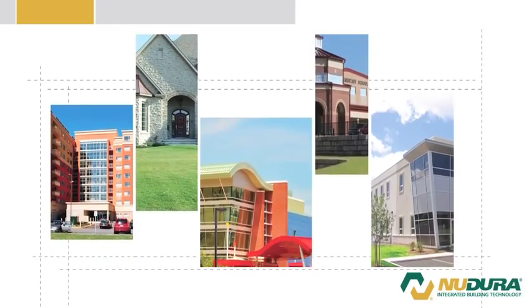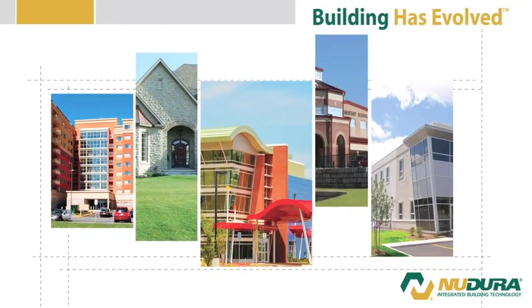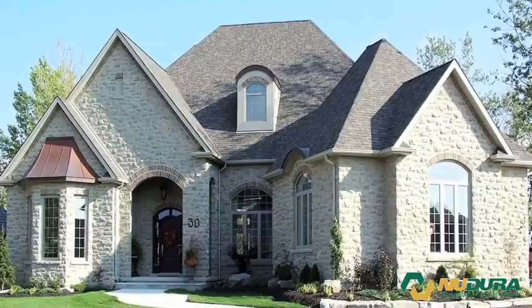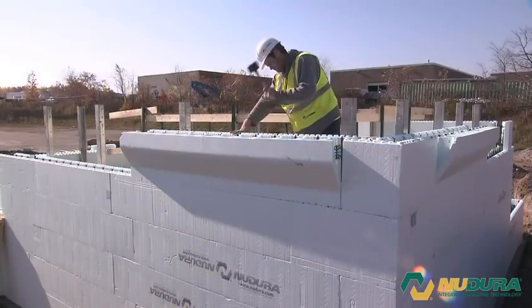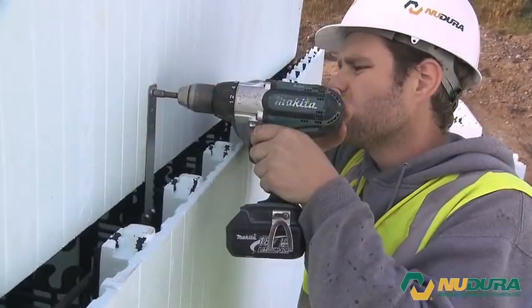When you build your walls, you should expect to get more out of an insulated concrete form. At Nudura, we believe in innovation and changing the status quo. Why introduce innovation if not to provide a solution?